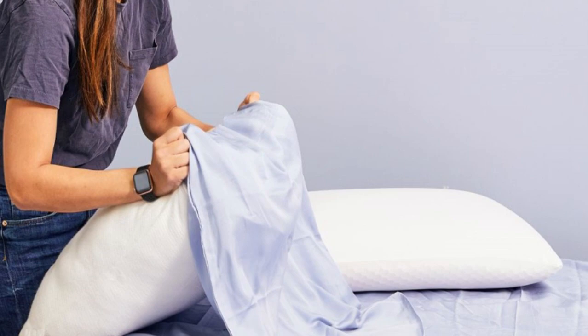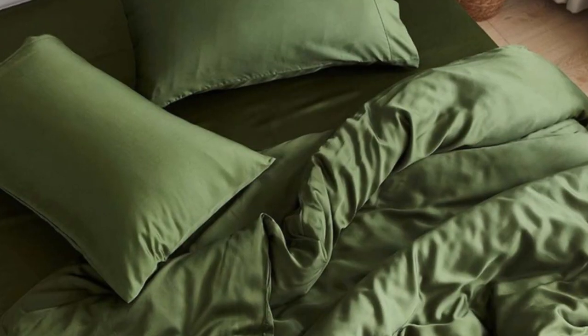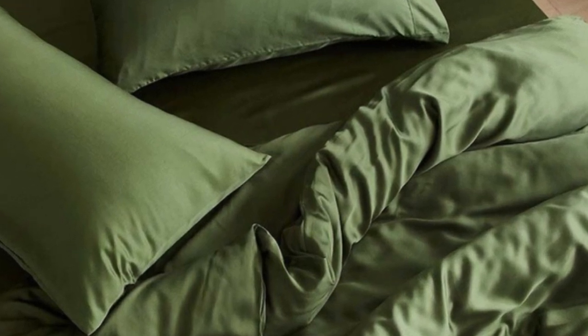Pros: Tencel fabric with a sateen weave produces an exceptionally soft and smooth feel; choice of seven colors offered in all six standard sizes; competitive pricing. Cons: not all sizes qualify for free shipping; base price does not include a flat sheet.